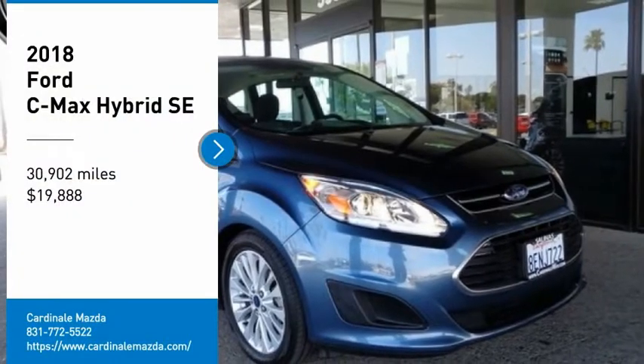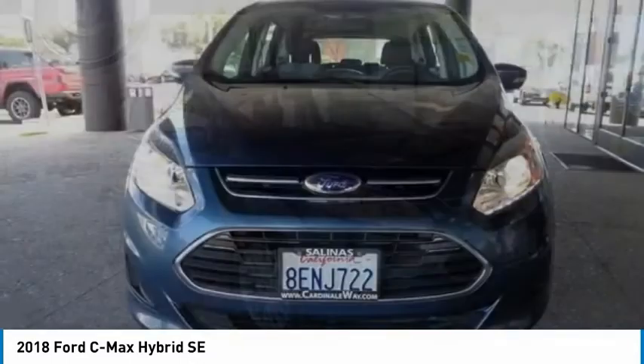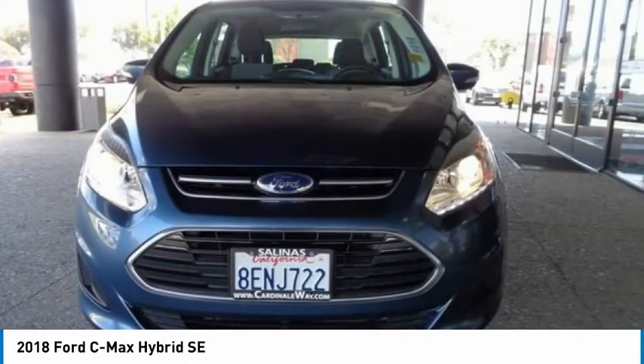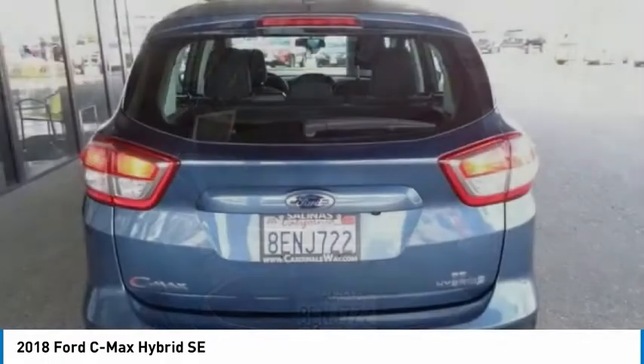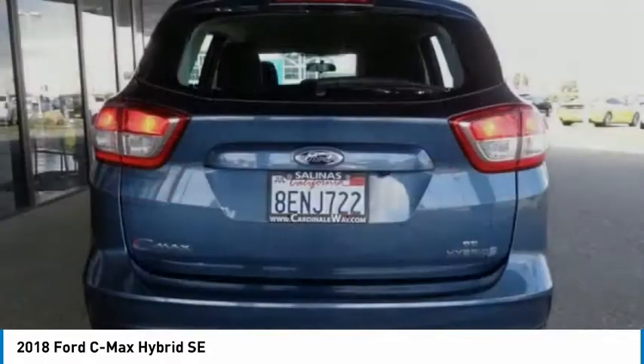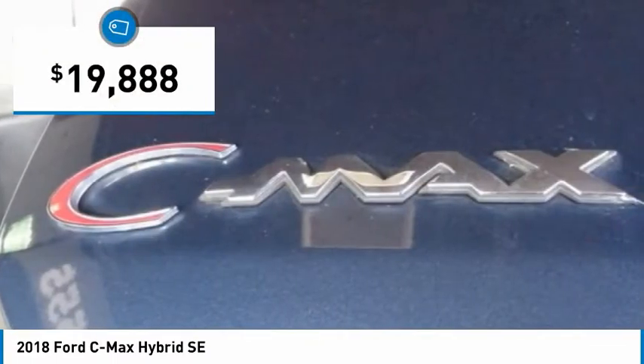We are pleased to show you the 2018 C-MAX Hybrid. The Ford C-MAX Hybrid provides an upscale interior, quality engine performance, and fuel efficiency. In addition, the C-MAX offers passengers a spacious interior cabin and is priced below $20,000.